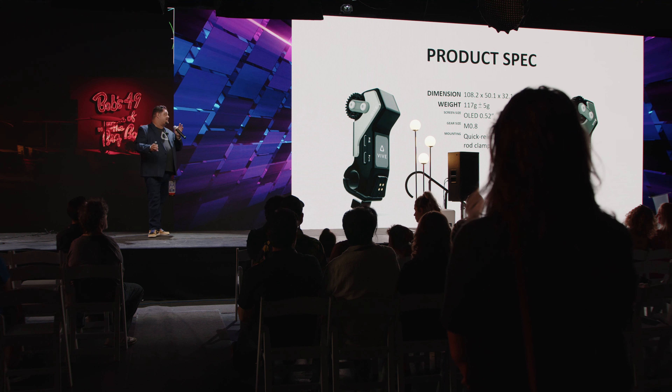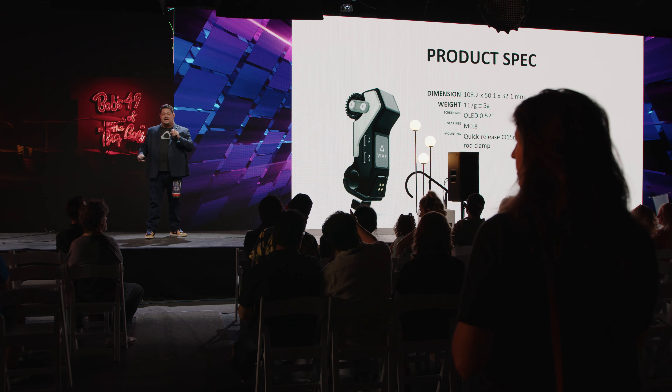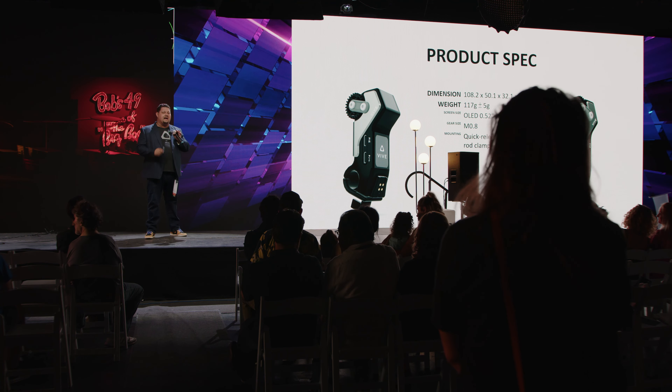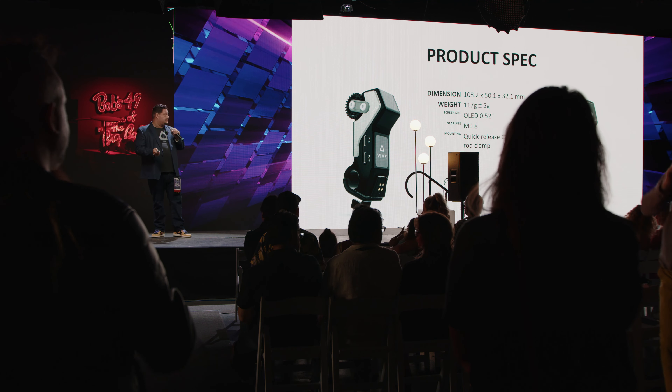Here are the product specs. It fits on pretty standard rails with a standard M.8 gear, so it fits most standard lenses. There is a .52-inch OLED display so you're able to see the readout of the lens tracker positioning as you rack the focus on the barrel of the lens. It's shipping now, available in the US, UK, Australia, and in APAC through some of our third-party resellers. Expect to see more locations providing it soon — that QR code will send you to the website where you can order it.